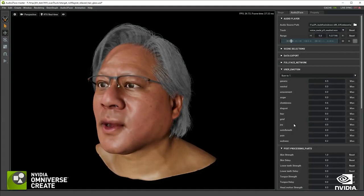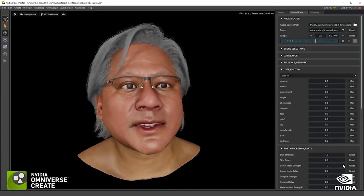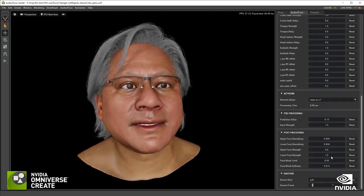Audio-to-face is an automated way of using an audio clip to drive the facial performance of any likeness character, and that returned a pretty good result.